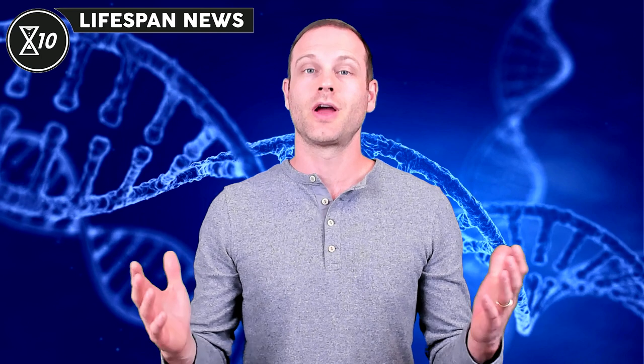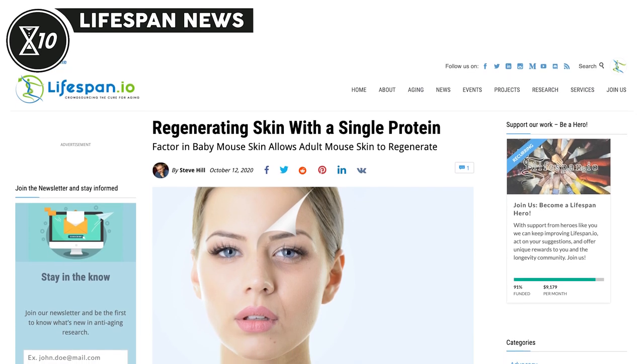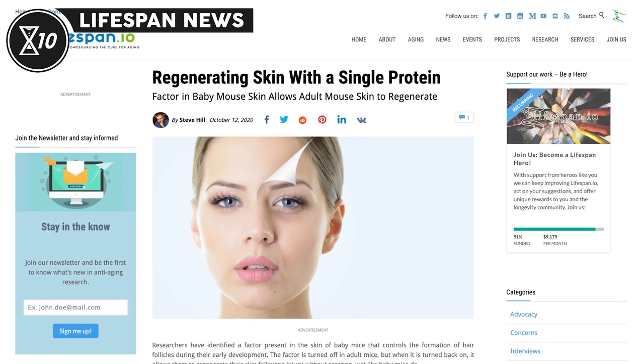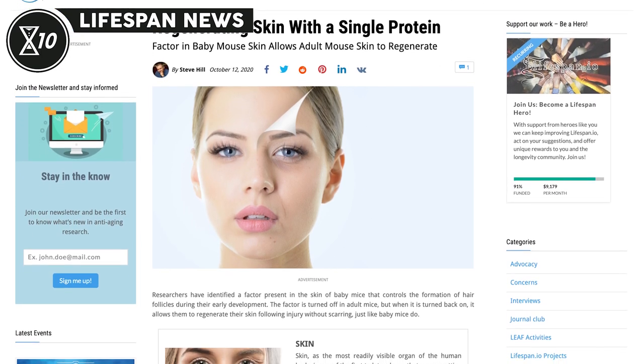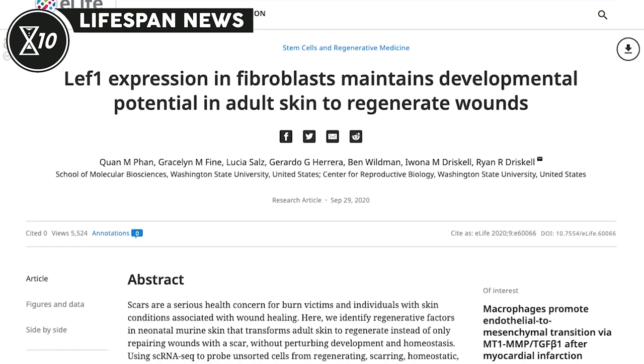For our first story, Washington State University researchers identified a factor that controls the formation of hair follicles in baby mice and is also involved with skin repair. The factor, called lymphoid enhancer binding factor 1, or LEF1, is active during the first week of life in mice but is switched off in adult tissue. The researchers set out to determine what happens when LEF1 is activated in adult mice.